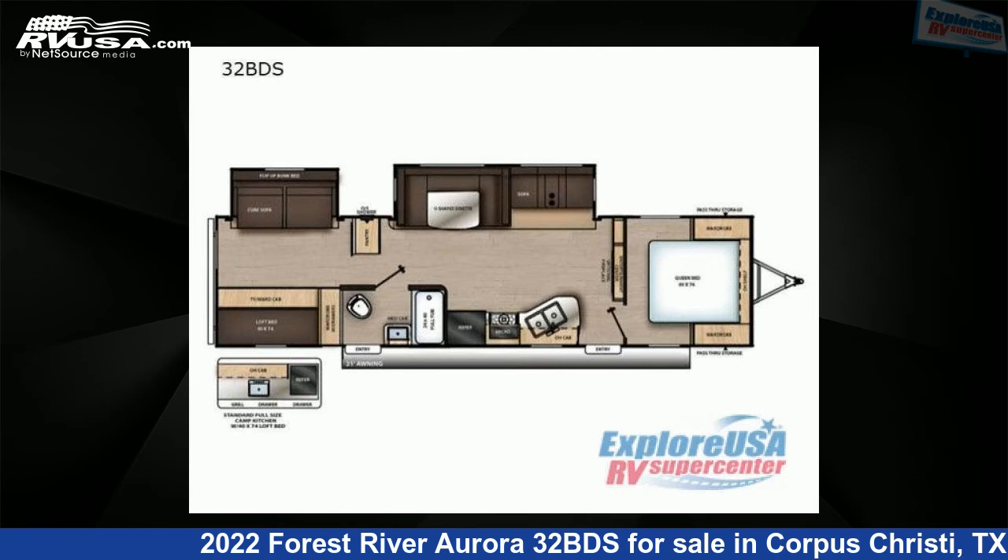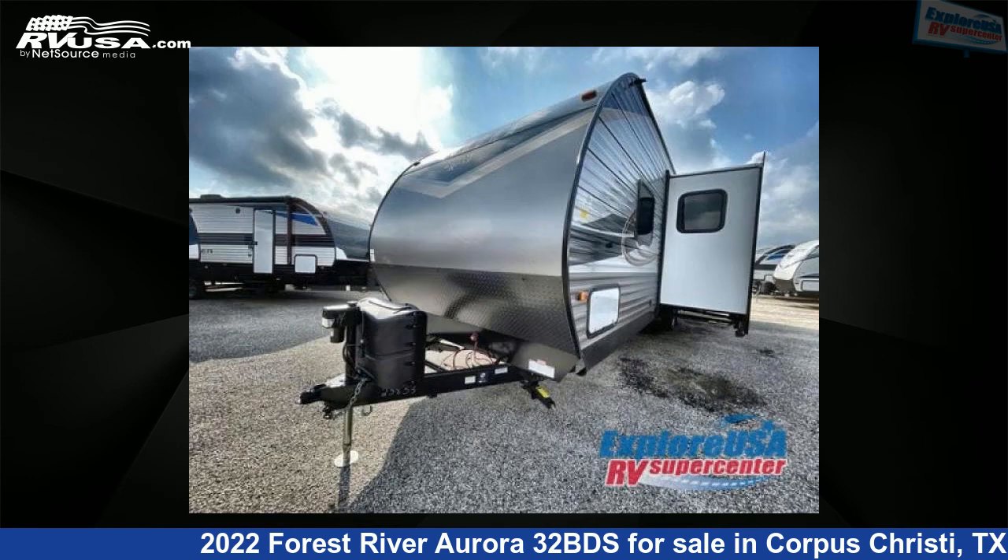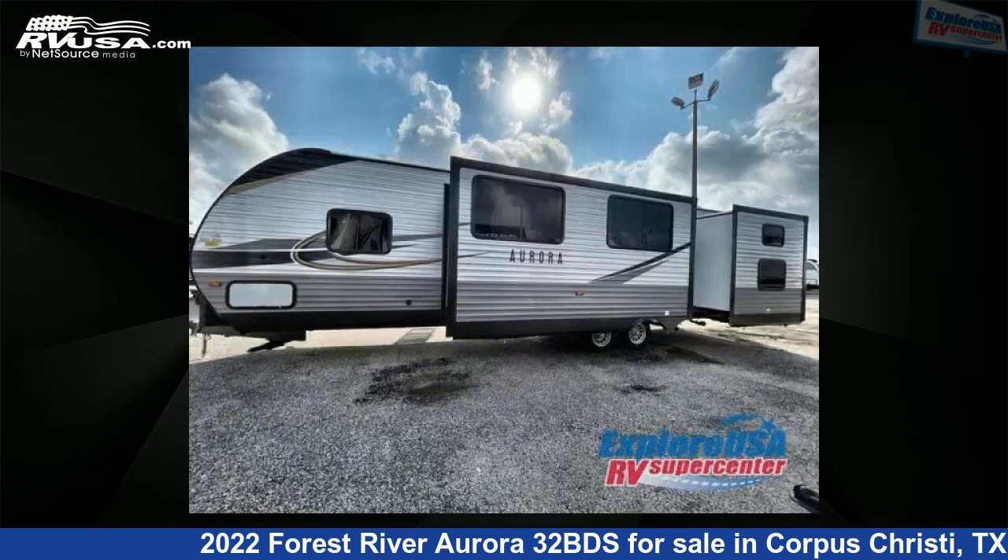This new Forest River is 36 feet 0 inches in length and features two slide-outs, sleeps eight, and 44 gallons fresh water capacity. The floor plan layout of this travel trailer features a bunkhouse, front bedroom, two entry/exit doors, and a U-shaped dinette.